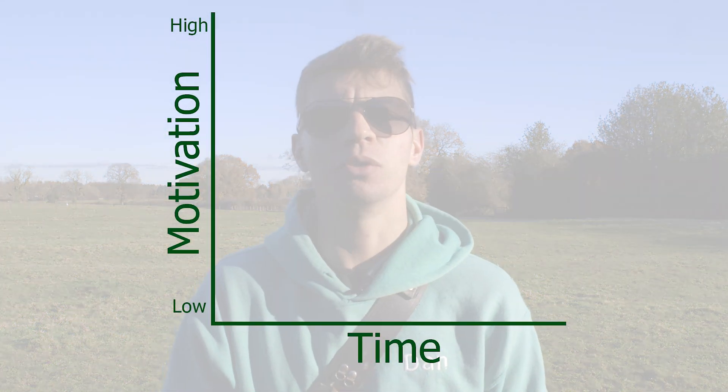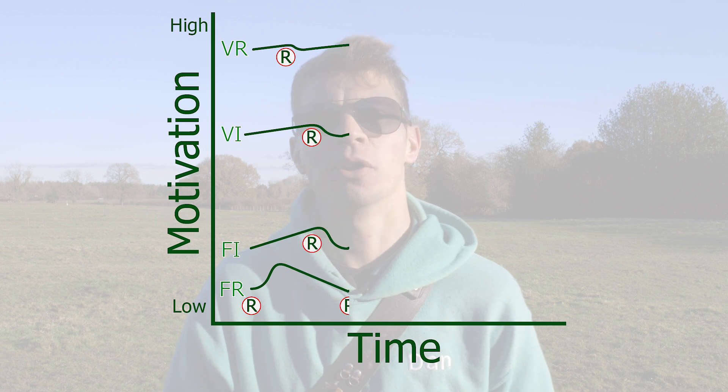Unlike the fixed schedule, this variable schedule is unpredictable. A human example is a slot machine — you go to a casino and pull the lever; the spinning things don't line up, so you put more money in and pull it again and hit the jackpot. You may then have to pull that lever another eight times before hitting a jackpot again — that's eight times repeating the behavior without receiving the reward. By looking at how addicted people get to gambling, it shows us that a variable ratio schedule is the most powerful form for producing the most motivated responses. This is why casino owners are so rich.